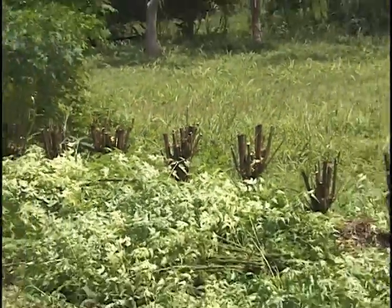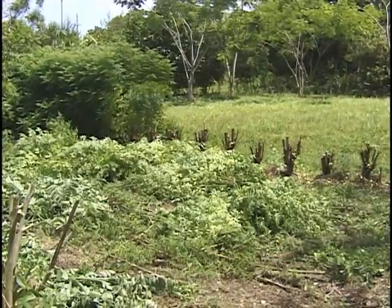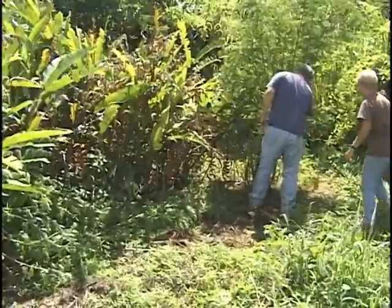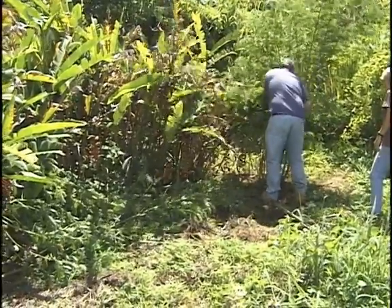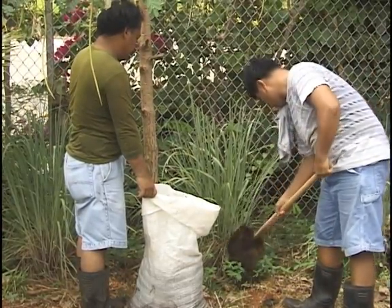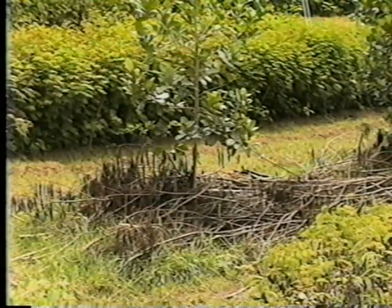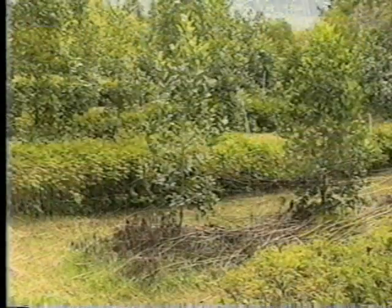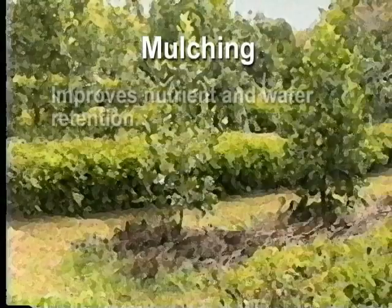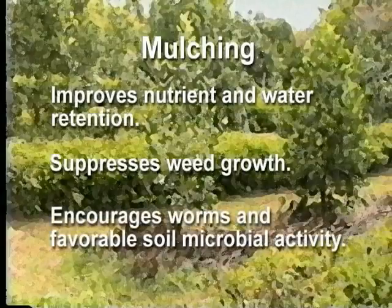Increases in soil organic matter result in better water retention and improved aeration of the soil. Alley cropping can be an excellent practice on atolls. Many atoll farmers practice mulching and composting. Mulch serves as a nutrient bank, storing the nutrients in the organic matter and slowly releasing them to the plant when it breaks down. Mulching plants improves nutrient and water retention in the soil, suppresses weed growth, and encourages worms and favorable soil microbial activity.